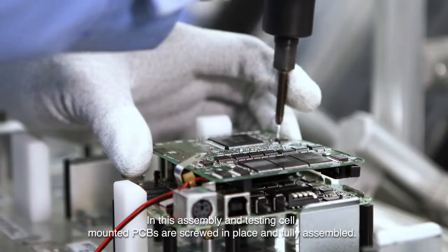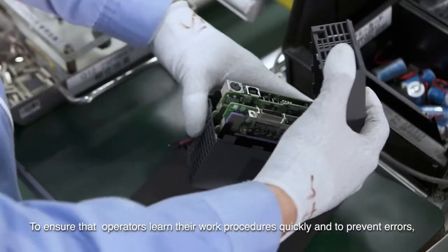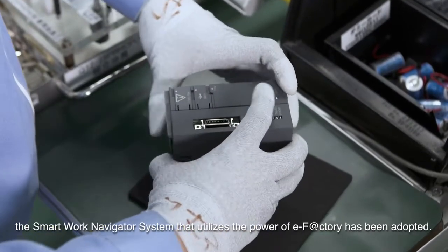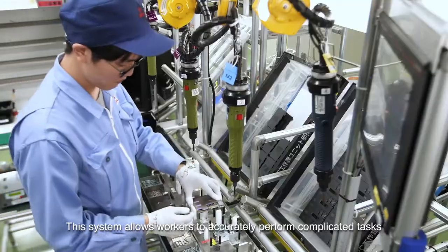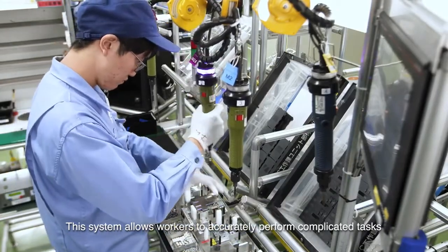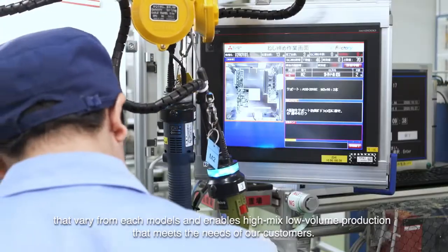In this assembly and testing cell, mounted PCBs are screwed in place and fully assembled. To ensure that operators learn their work procedures quickly and to prevent errors, the SmartWork Navigator system that utilizes the power of eFactory has been adopted. This system allows operators to accurately perform complicated tasks that vary from each model and enables high-mix, low-volume production that meets the needs of our customers.